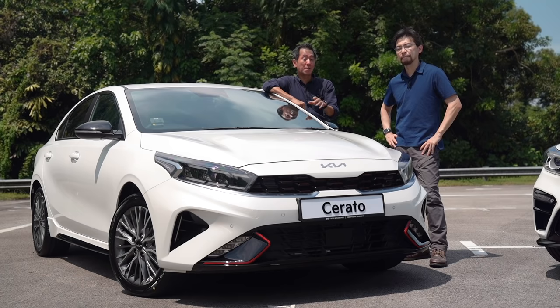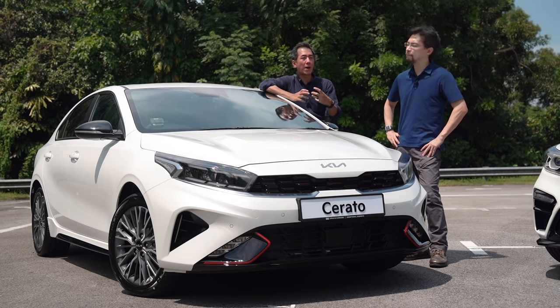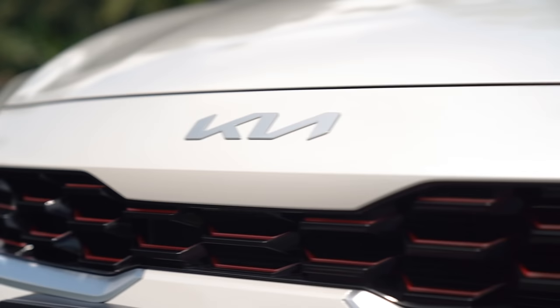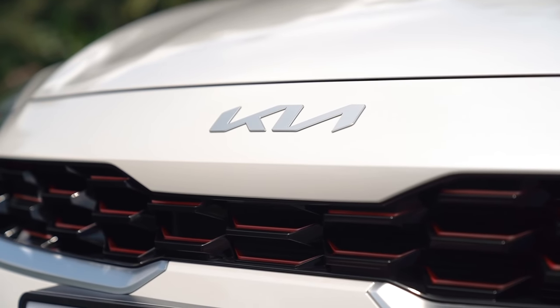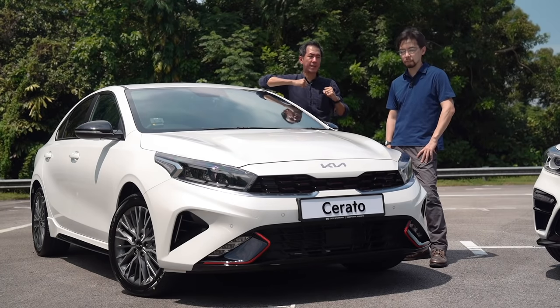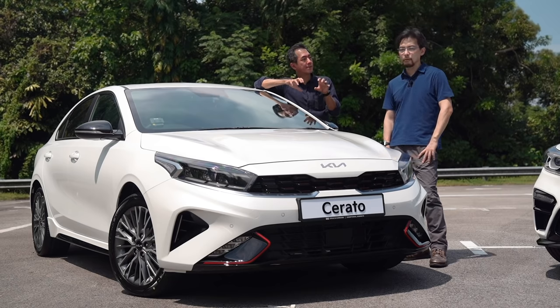The tiger nose grille came about because Kia was searching for a proper face for its cars. Those two tabs form a key visual signature for Kia now — they sort of resemble a tiger's nose, and they kind of give the brand a more sporty and aggressive feel.